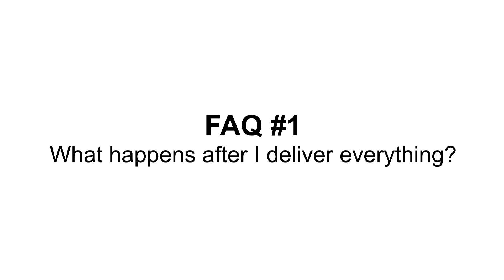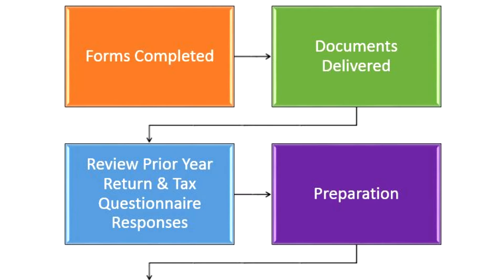So what happens after you deliver all of your tax information? We review the documents and information you have provided based on your prior year return and the answers you provided on your tax questionnaire. If we have all, or at least a majority of your documentation, we can begin preparation.